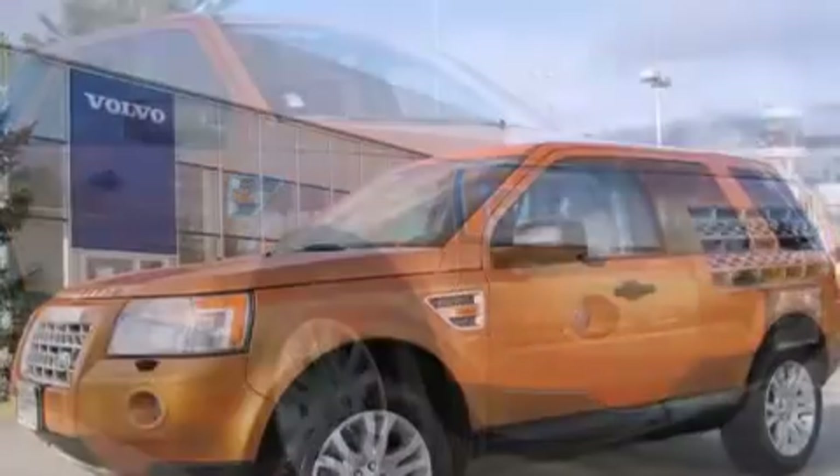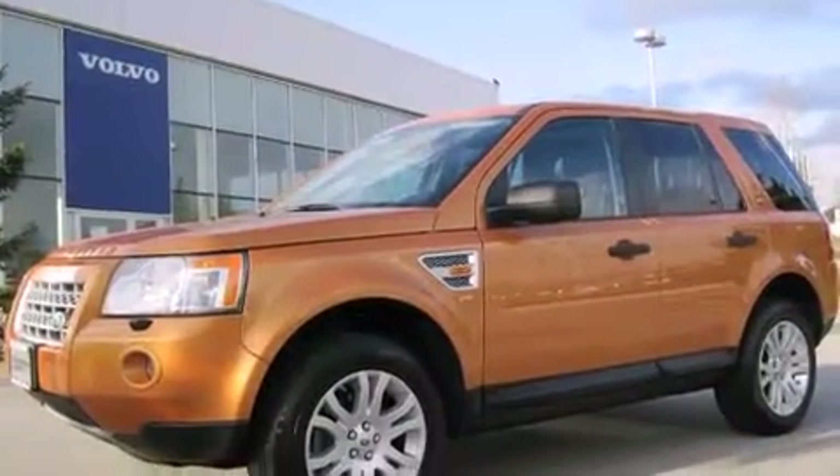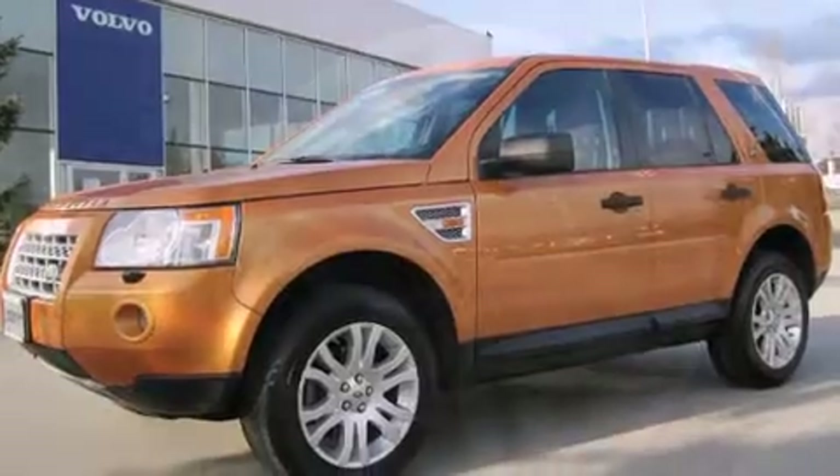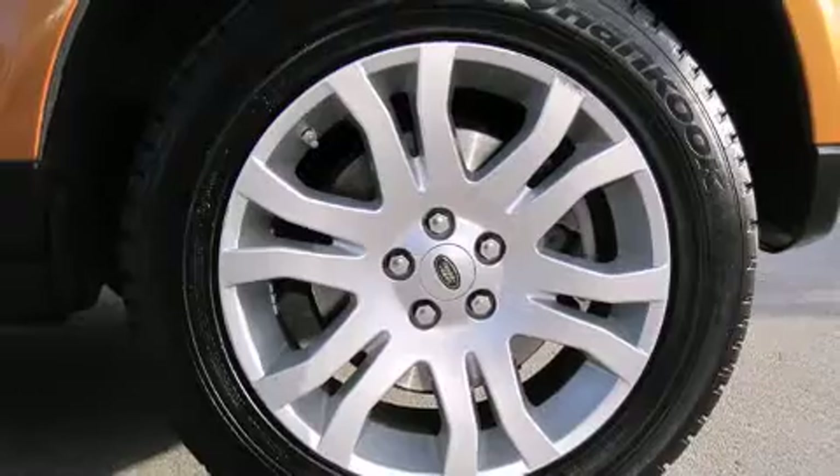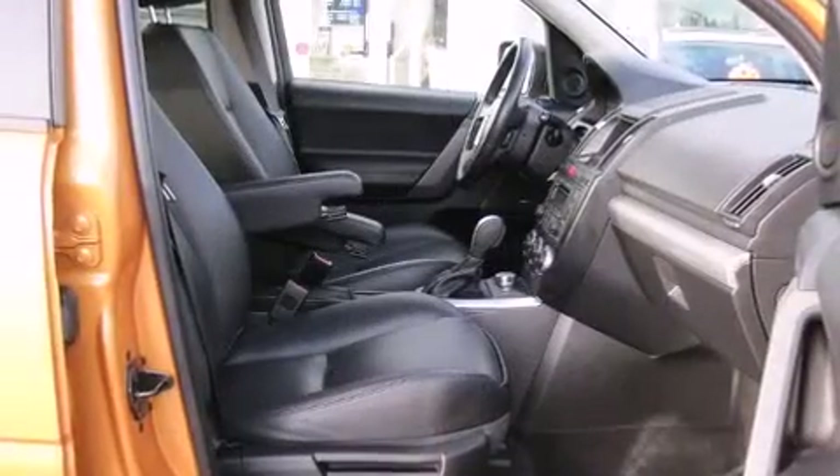A wealth of standard features mean that you no longer have to sacrifice. Like power windows, mirrors, and seats, one-touch window functionality, a tachometer, and an automatic dimming rearview mirror.